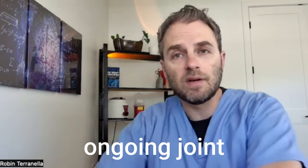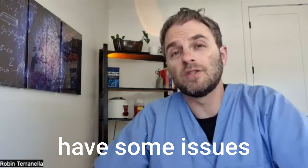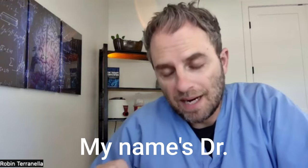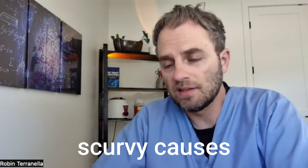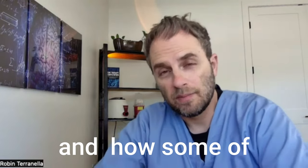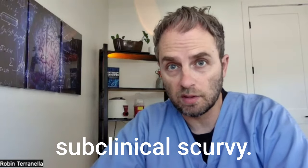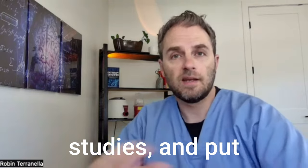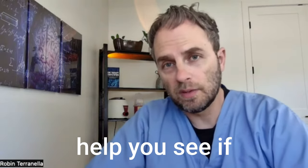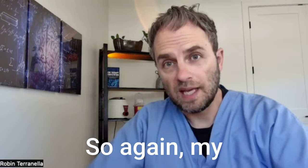Do you get injured a lot? Maybe you have ongoing joint aches or injuries that aren't healing. Maybe you have some issues with your gums. My name is Dr. Taranella, and in this video we're going to look at scurvy causes and treatment, and how some of these symptoms may be related to what's known as subclinical scurvy. We're going to look at some genetics, some research studies, and put it all together to help you see if this might be a problem going on with you.